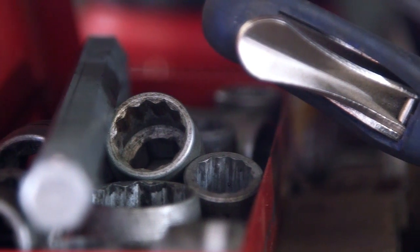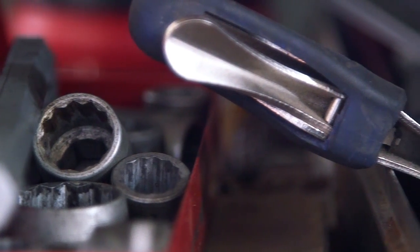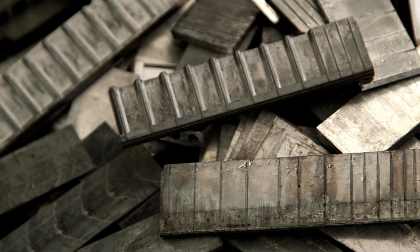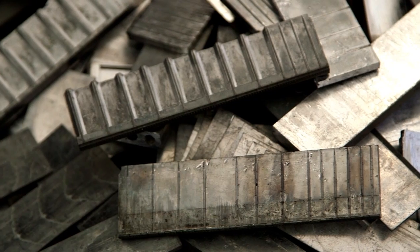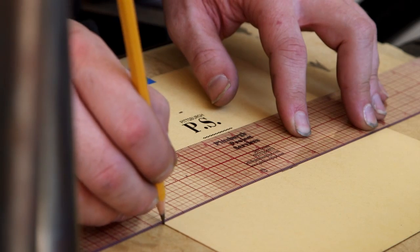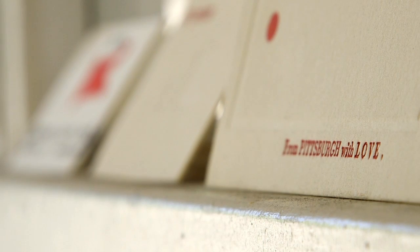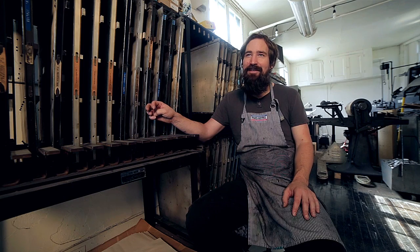Everything in the shop seems really malleable to me even though it's cast metal and everything seems so specific. I think it's pretty open to use and interpretation, so I have a lot of projects that seem very straightforward and then other ones I just want to experiment and tinker with things and see what I can get them to do.